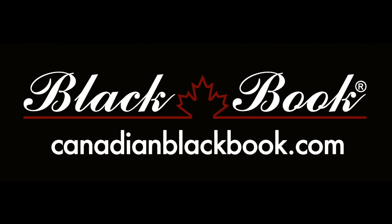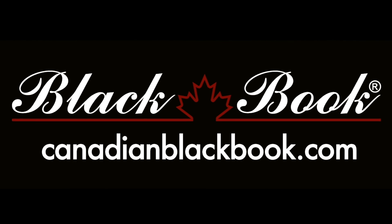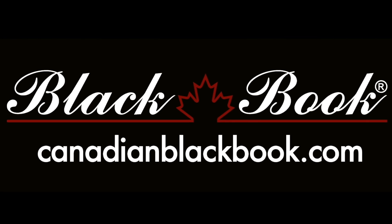Canadian Black Book, Canada's trusted source for vehicle values for over 55 years. Helping you go in smart.